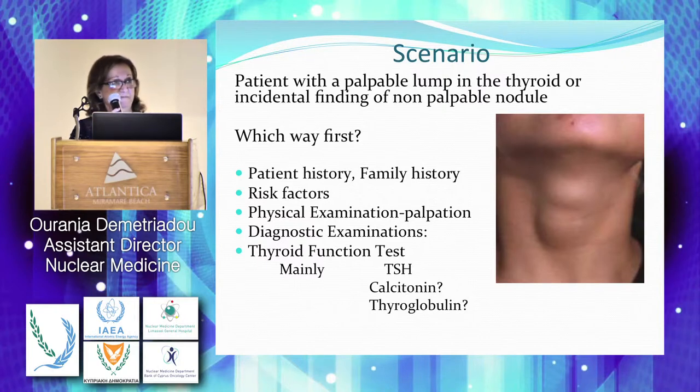If we don't take the history, we might miss things. The physical examination — give five minutes to palpate the neck. Apart from lumps in the thyroid, we might have palpable lymph nodes, or we can identify nodules that are hard or not moving, fixed, which have a higher risk for malignancy. Then, go to diagnostic examinations.